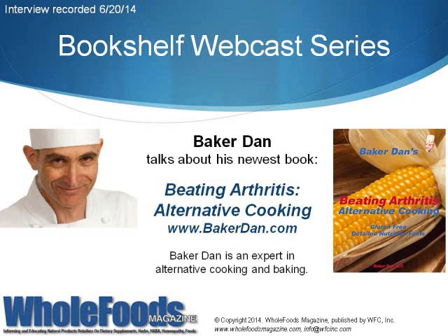Hello, Whole Foods readers. I'm Kaylin Chiarello-Eppner, editor of Whole Foods Magazine, and I'm here with author and chef Baker Dan, who recently authored the book Beating Arthritis: Alternative Cooking. Baker Dan specializes in alternative cooking and baking, and his new book offers recipes and a plan to help readers who are dealing with inflammatory conditions like rheumatoid arthritis.